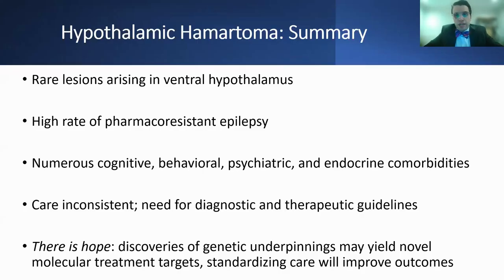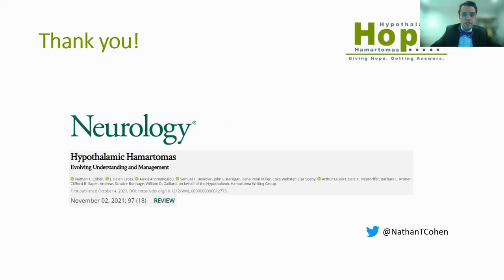In summary, hypothalamic hematomas are rare lesions that arise from the ventral hypothalamus. They're associated with a high rate of pharmacoresistant epilepsy and complicated by numerous cognitive, behavioral, psychiatric, and endocrine comorbidities. The care for patients is inconsistent and there's a need for diagnostic and therapeutic guidelines. But there is hope — the recent discoveries of the genetic underpinnings may yield novel molecular treatment targets, and basic and translational studies that are ongoing, combined with standardization of care, will hopefully lead to improved outcomes for patients. This is a reference for our review of hypothalamic hematomas published in Neurology in November 2021.